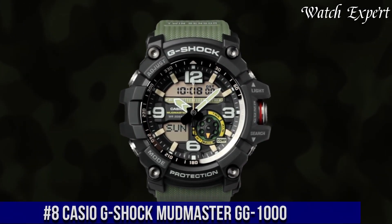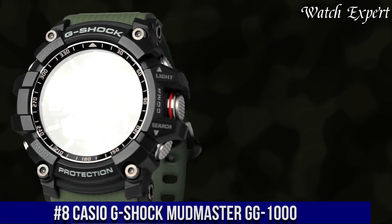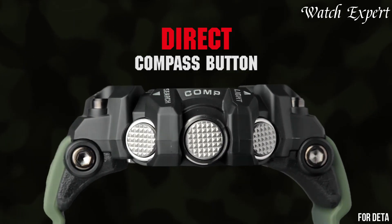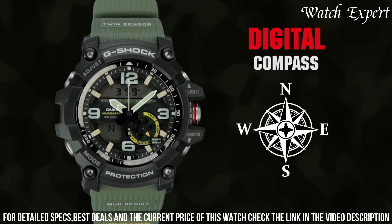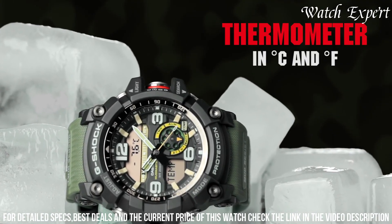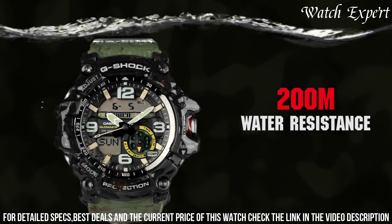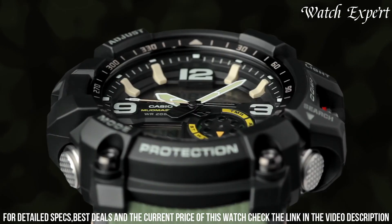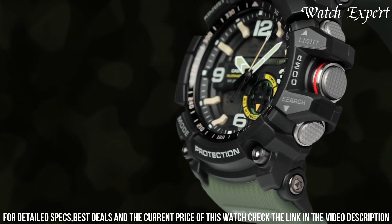Number 8: Casio G-Shock Mudmaster GWG-1000. A watch designed to conquer the toughest environments with unparalleled toughness and functionality, embodying G-Shock's commitment to rugged performance and innovative design. The resin and stainless steel case exudes durability and a rugged presence. The dynamic dial, with its bold markers and hands, reflects the watch's robust character. Equipped with twin-sensor technology for compass and thermometer functions, it's a versatile companion for outdoor adventures. The mud-resist construction ensures reliability in challenging conditions, with water and shock resistance built to withstand the harshest elements.